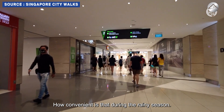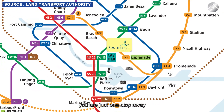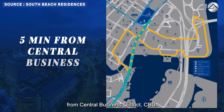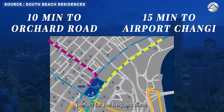With direct connection to Esplanade MRT station and City Hall MRT interchange, you are just one stop away from major business nodes and offices. For owners who drive, you are 5 minutes from the Central Business District, 10 minutes to Orchard Road, and a mere 15 minutes to Changi Airport — perfect for the frequent flyer.